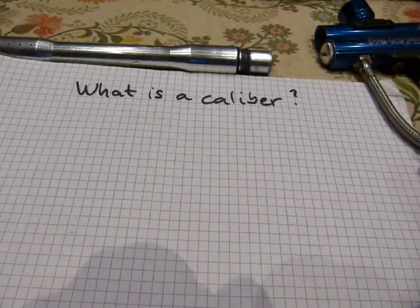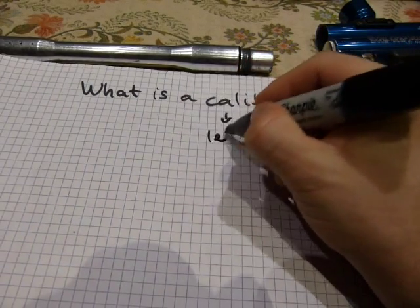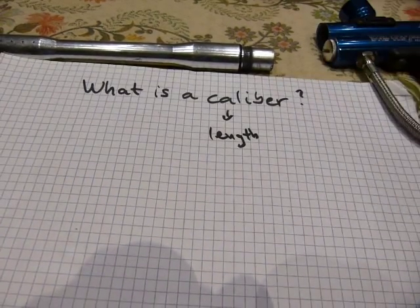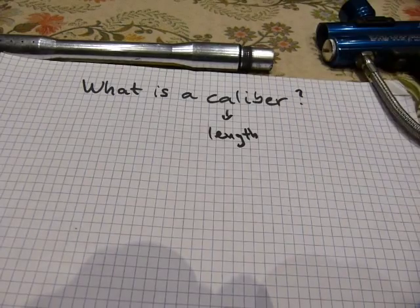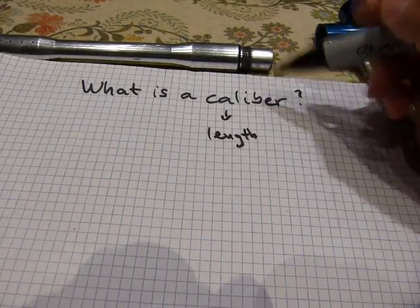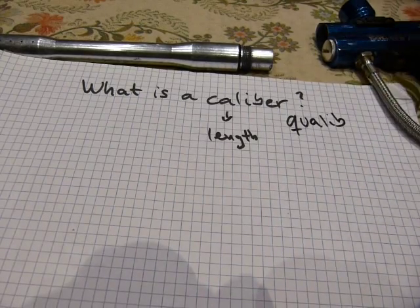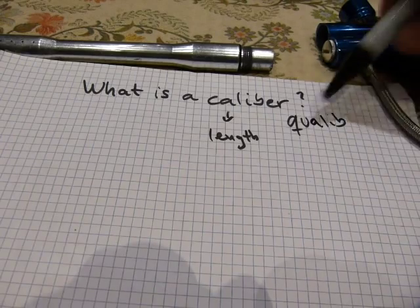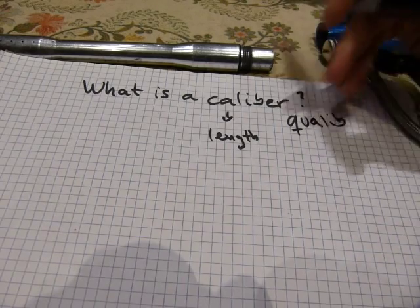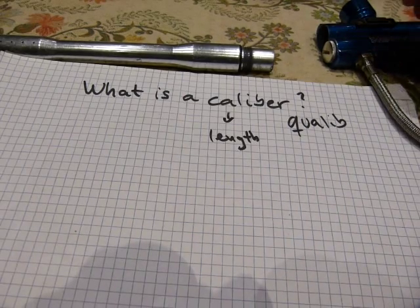Caliber has a couple of synonyms. First off, it's a length — if you like English, that would be an English equivalent. By the way, because all these weapons and weapons technology and the invention of gunpowder came from the east, the word caliber is probably an Arabic word meaning mold — the mold used for casting bullets or projectiles.